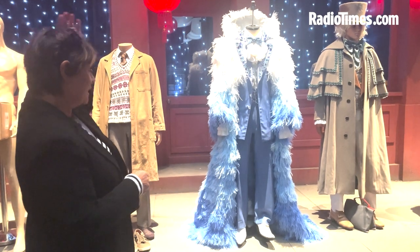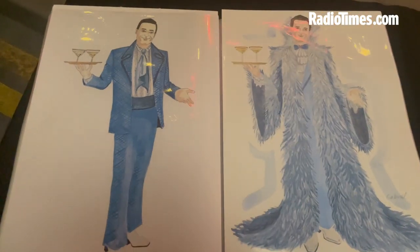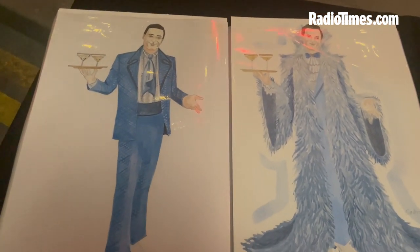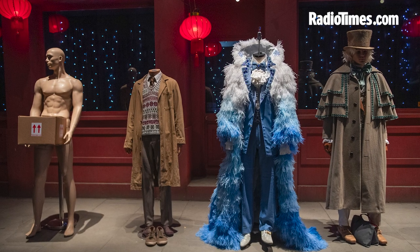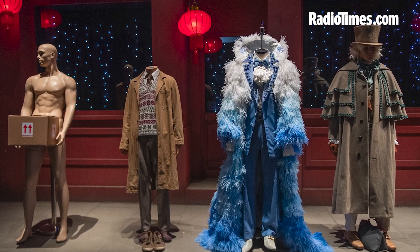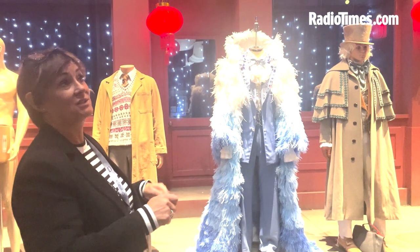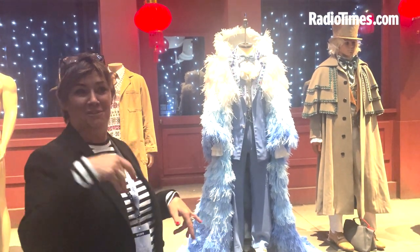We started off just with the 70s inspired dinner suit with all the crystals on it, and then they wrote a scene where he had to go outside. So I was like, oh can we give him a coat? So we made the feather coat. The feathers came in strips of white and then the dyers ombréd the dyes for us. It was quite a process and the workshop was covered in feathers every time they cut them.